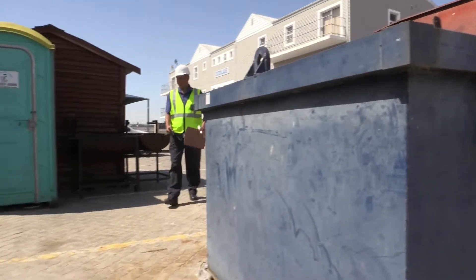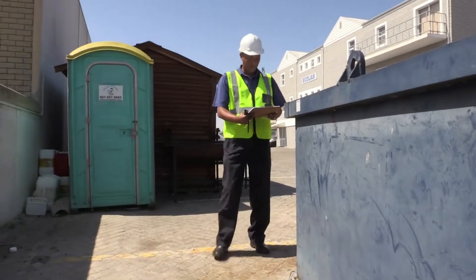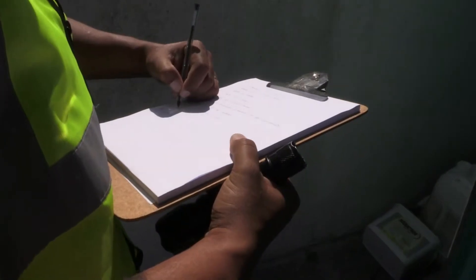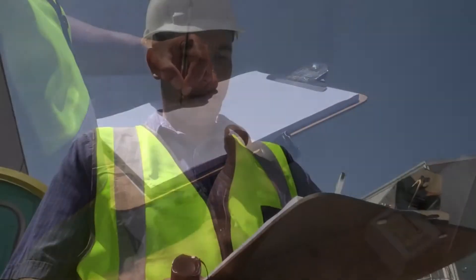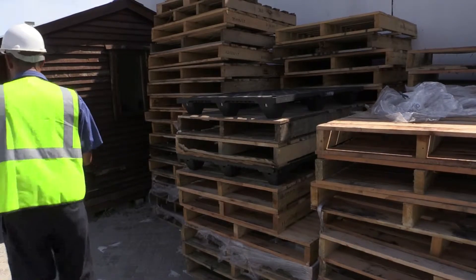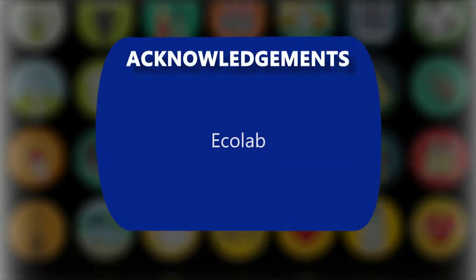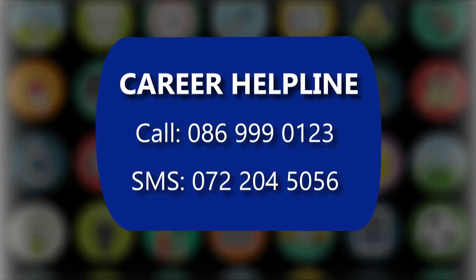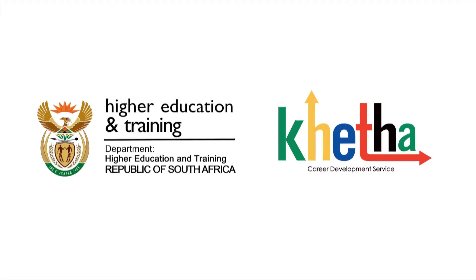Progression involves moving into supervisory positions and eventually to program management or research posts. With experience, environmental health practitioners may become consultants.